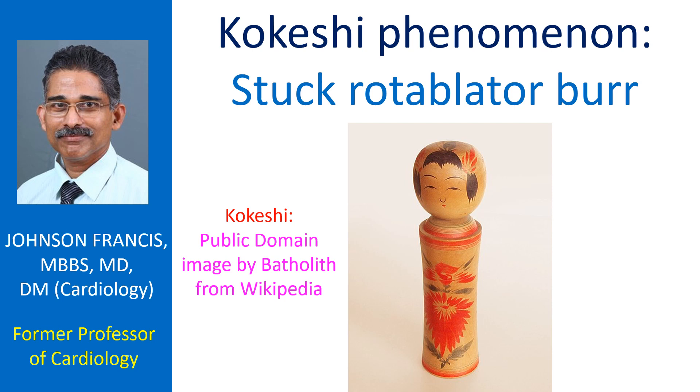Different methods have been described for retrieval of the stuck burr. Mesheri A and Associates noted that deep engagement of the guiding catheter and manual traction is a safe method for retrieval of the burr. Tanaka Wai et al. used a modified STAR sub-intimal tracking and reentry technique using a 3G tapered tip hydrophilic wire to remove the burr. Successful removal using a Kiwami straight catheter 4F has also been reported.